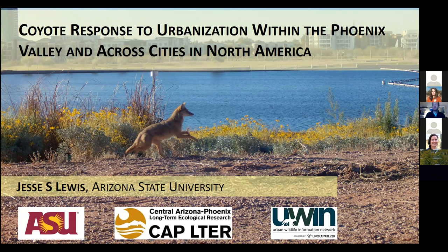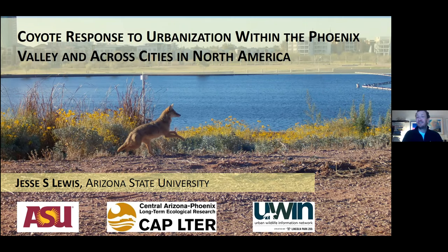Thank you so much, Jenny. I won't be talking about flora very much, but I'll be talking about fauna — probably a species a lot of people are already familiar with and may have seen while looking for flora. I'm an assistant professor at Arizona State University, and I'd like to thank my collaborators within the CAP LTER at ASU and the Urban Wildlife Information Network, which I'll talk more about shortly.